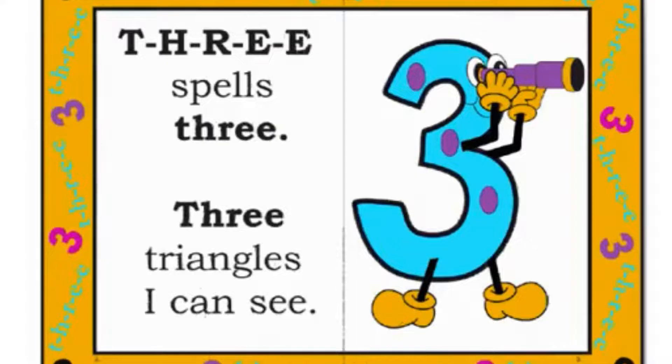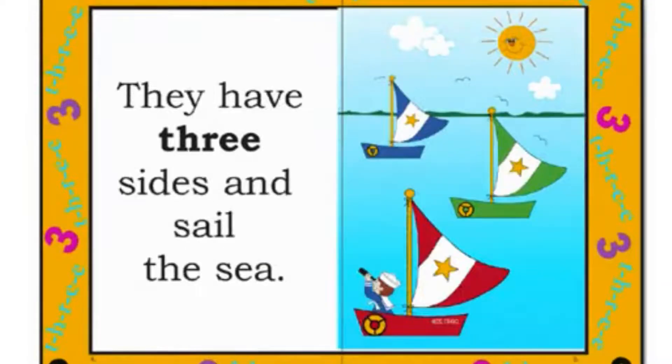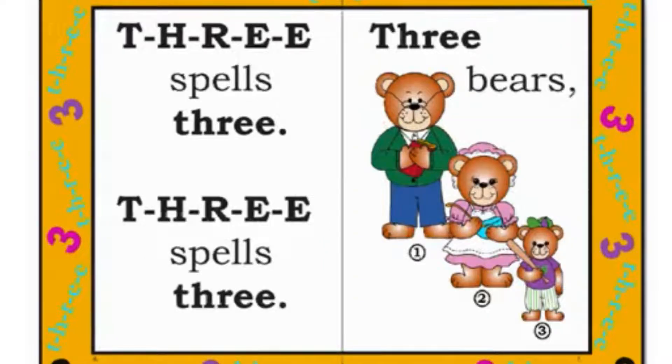T-H-R-E-E spells three. Three triangles I can see. They have three sides and sail the sea. T-H-R-E-E spells three.